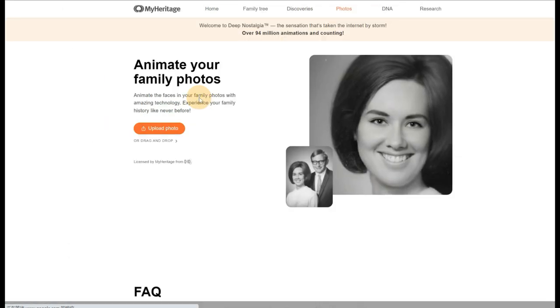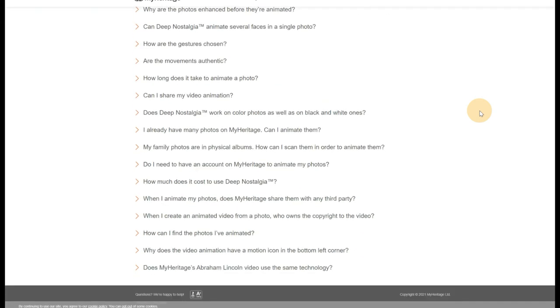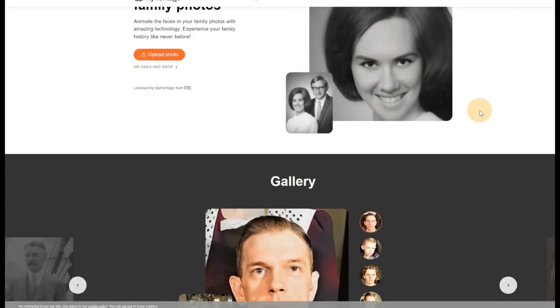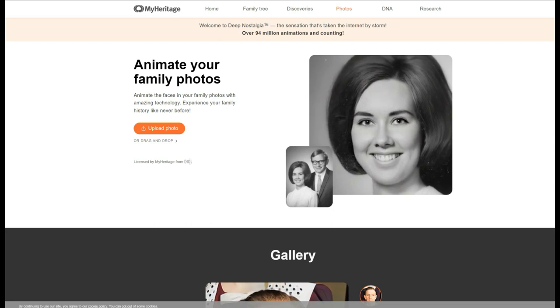Deep Nostalgia is not the only tool for the job available on the market. Applications such as Milkagain and Unfade share many similarities to Deep Nostalgia. Milkagain, for example, also makes use of GAN and AI technologies to create minor animations out of images.